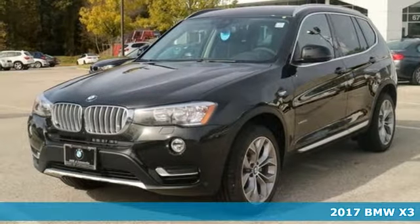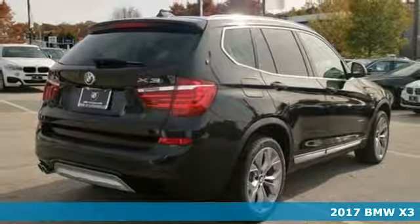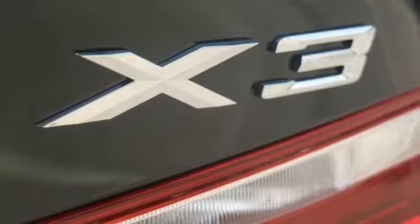Here's a 2017 BMW X3. It delivers with its unique design, unmatched performance, and the versatility of a sports activity vehicle.